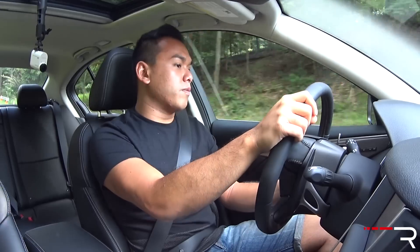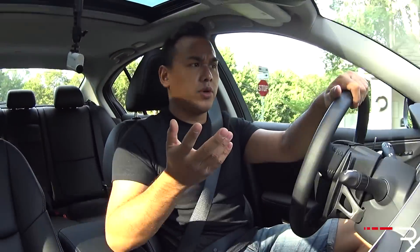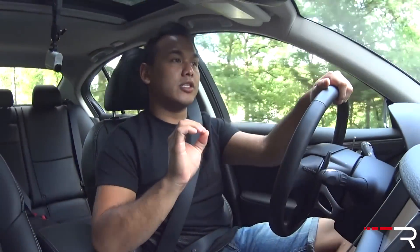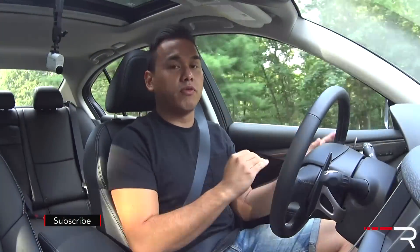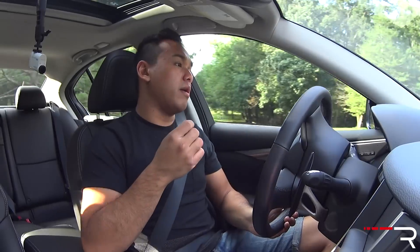Regarding fuel economy, the Q50 has definitely improved with this new engine. This Red Sport 400 is EPA-rated at 19/26 mpg. In my testing I've been averaging about 18.5, but that's with pretty aggressive driving. I've gotten it as good as 23–24 miles per gallon, which is pretty good considering how fast this car is. If I drove it more in Eco mode instead of Sport Plus all the time, it could probably do a little bit better. The Q50 is also lacking automatic start-stop technology like most of its German competitors, which could bump the city mileage somewhat.